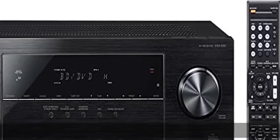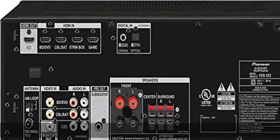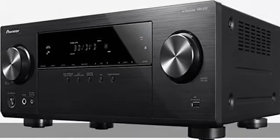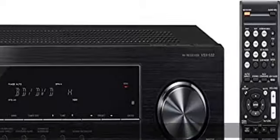Ultra HD pass-through with HDCP 2.2, 4K/60p/4:4:4, including HDR10 high dynamic range signal pass-through support. 5.1 channel support of Dolby TrueHD and DTS HD Master Audio surround sound for high-definition entertainment.